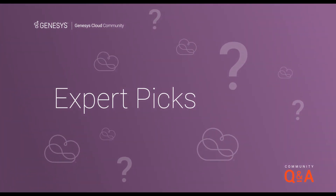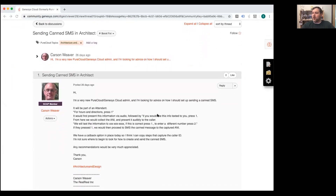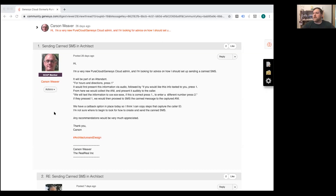Moving on to community Q&A — not all questions in the community get answered, so let's hop in and try to answer a few. The first question comes from Carson, a very new Genesis Cloud admin, who is looking for advice on how to set up sending canned SMS messages in Architect. Becky welcomes Carson to the platform and is excited to share a new feature.